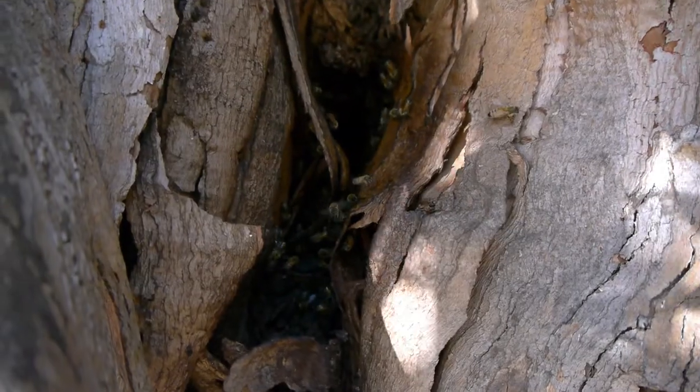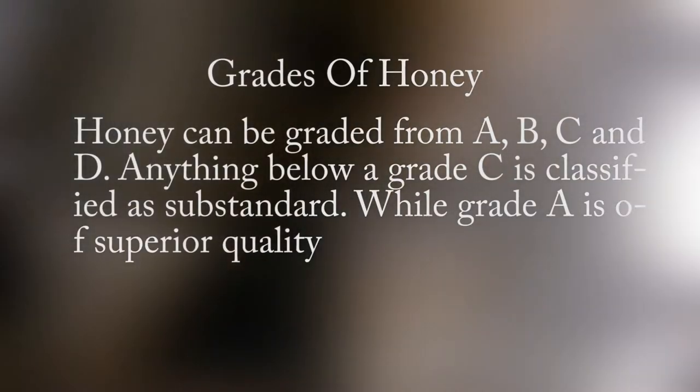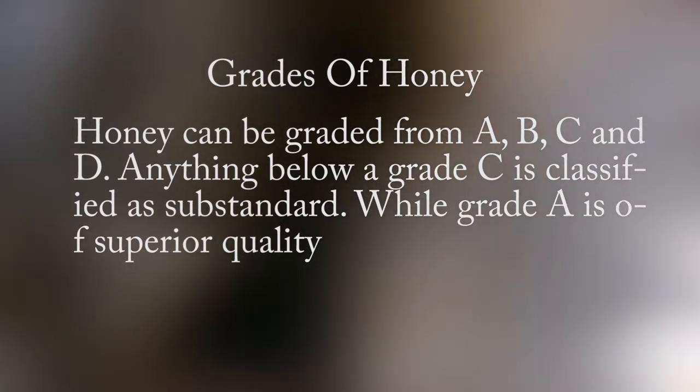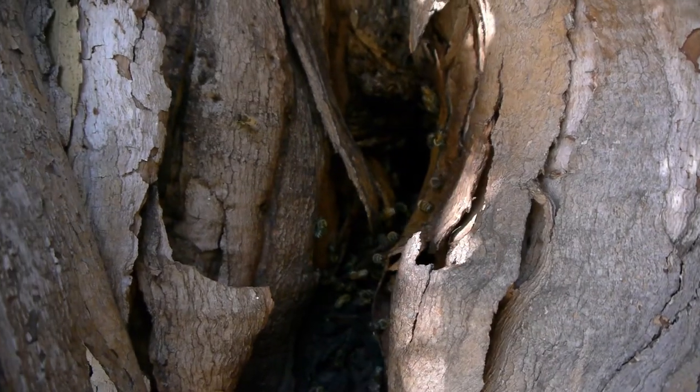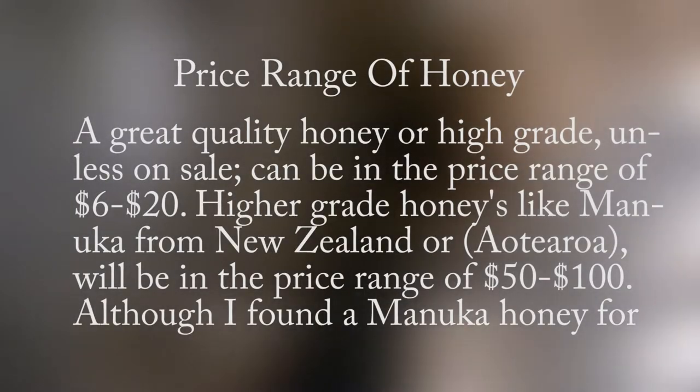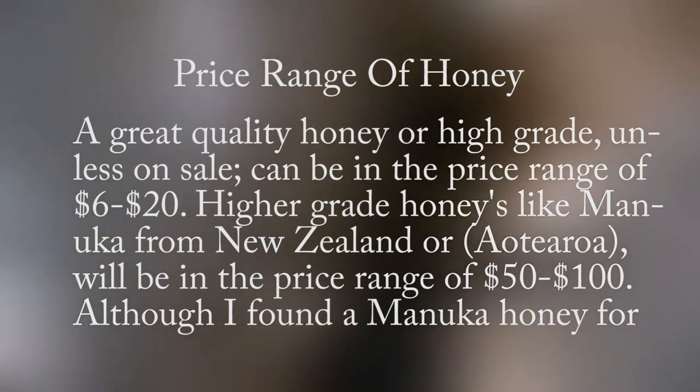Honey can be graded from A, B, C, and D. Anything below a grade C is classified as substandard, while grade A is of superior quality. A great quality honey or high grade, unless on sale, can be in the price range of $6 to $20.